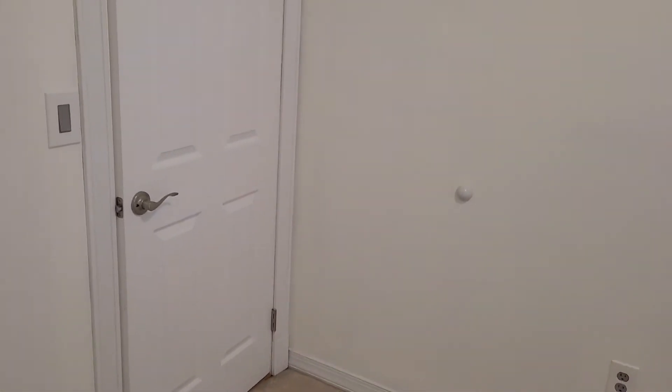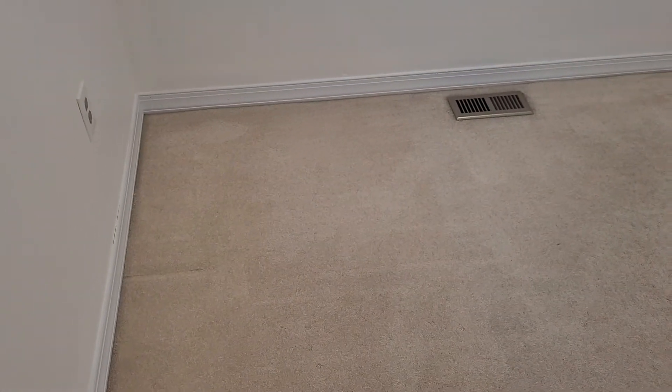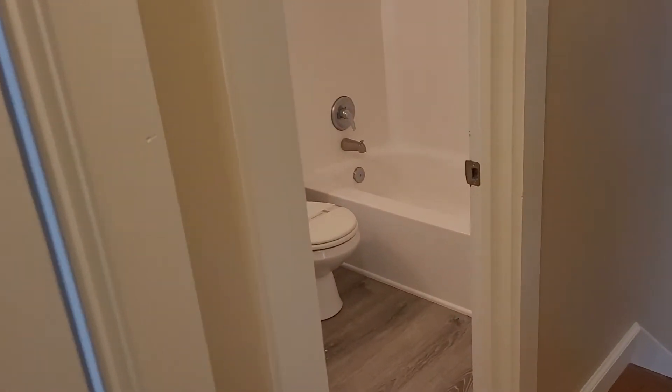Coming over to the right bedroom — the walls are unmarked but there are some paint inconsistencies, some paint marks here and there. The window has a screen and blinds, all looking fine. The light is working, and the floor is again showing some wear and tear from age and use — some marks and traffic marks, nothing too out of the ordinary. Next we'll look at the hallway bathroom.